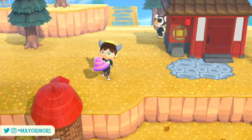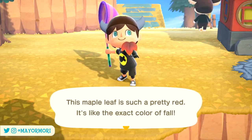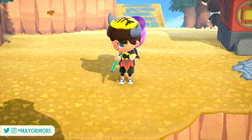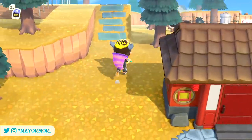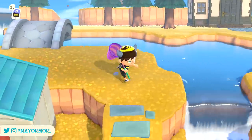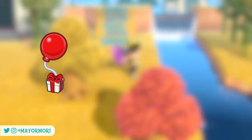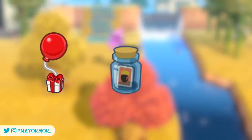Just like most of the limited time recipes, we have to find and learn them before we can craft them, and just as you'd expect, all the recipes can be found in the usual ways over the next few days. From now through to the 26th of November, Maple leaf DIY recipes can be found in the northern hemisphere in balloons, message bottles, and from island residents.